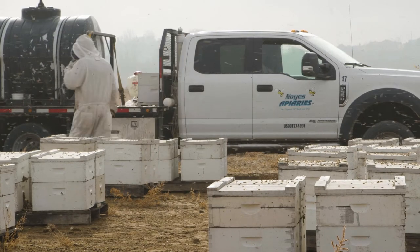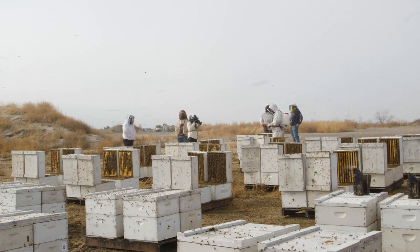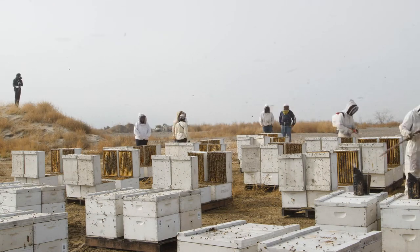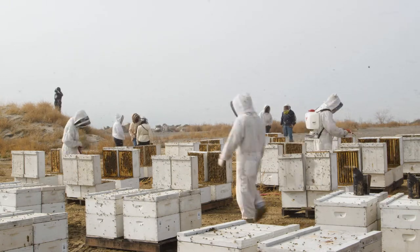We usually keep it ten percent or less in what we call dead-outs. If I ship 10,000, I can usually put 9,000 in the almonds — it's just easier to deal with it down there. If I thought I had 30 or 40 percent losses you might want to start sorting, but realistically I should know that right now.